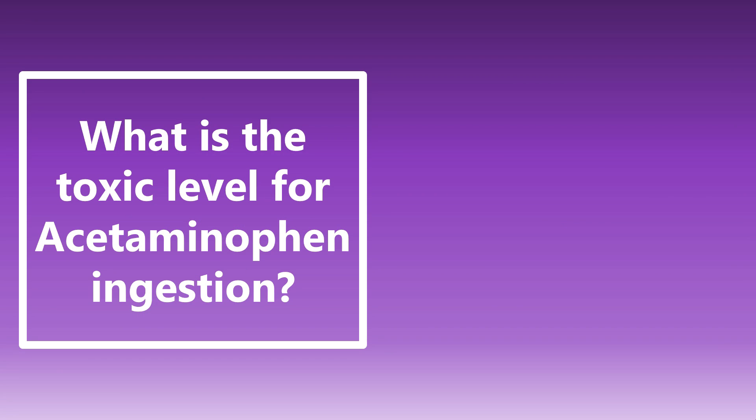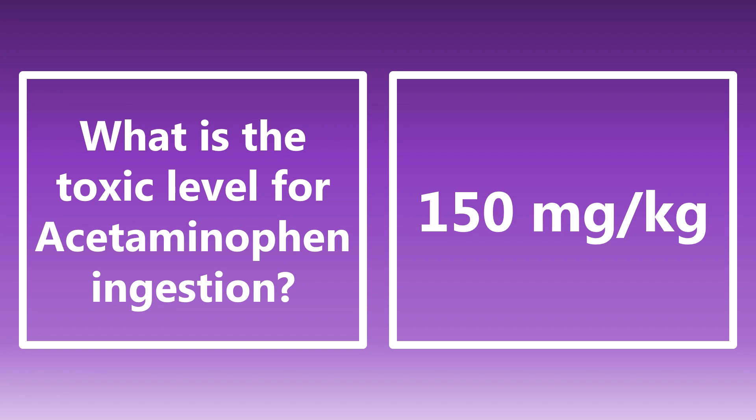What is the toxic level for acetaminophen ingestion? For the boards, we do need to know a dosage. It's going to be 150 milligrams per kilogram. For the average adult, that math works out to somewhere between 10 to 12 grams. Just know that is the toxic level for acetaminophen ingestion: 150 milligrams per kilogram.